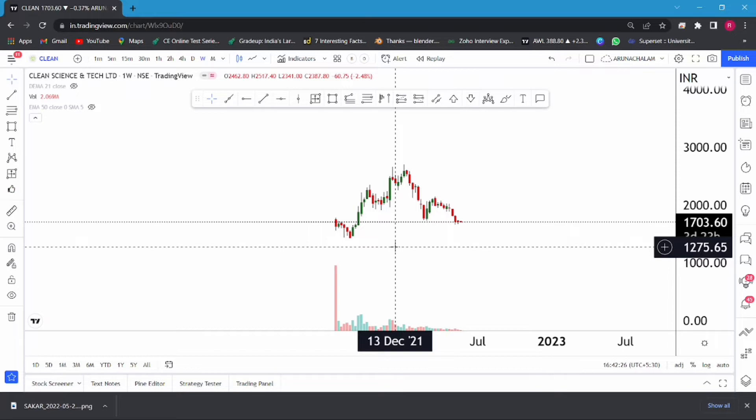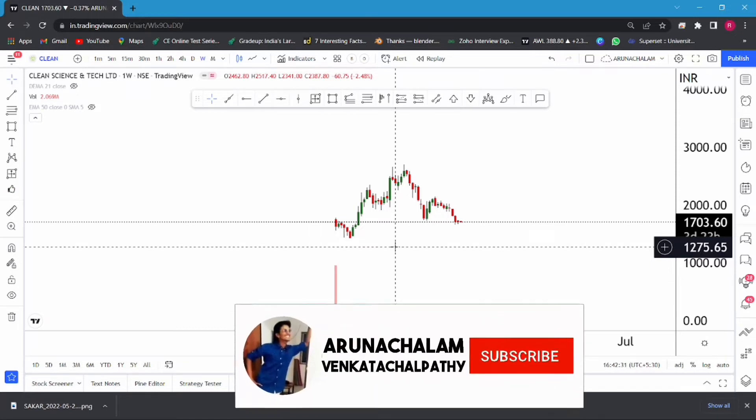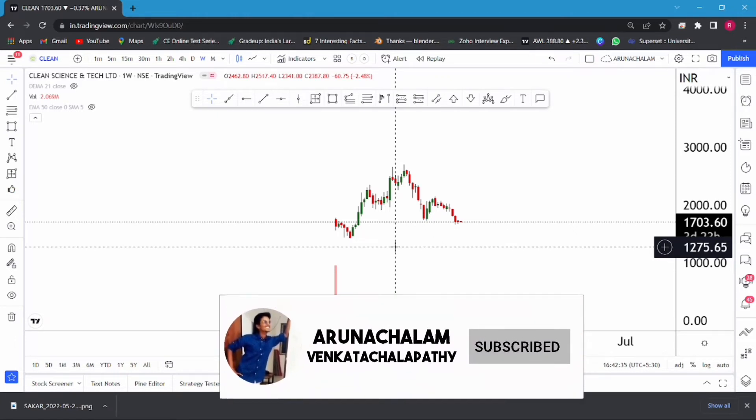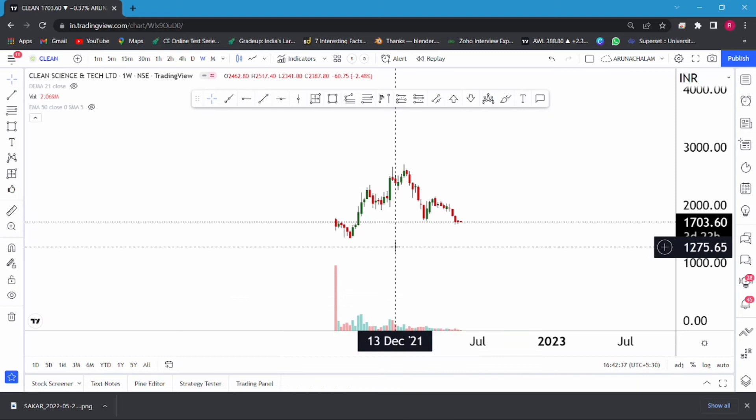We can consider this as a good accumulation. The stock may also even fall more, so we can consider accumulating the stock at current market price, and a fall till the price range of 1400 can also be considered as a good accumulation zone. Accumulating the stock at the price range of 1700 and 1400 is a good opportunity, and currently the stock has potential to move higher. We can expect a good rally in the stock for short term, and we can consider this stock for a good positional trade.